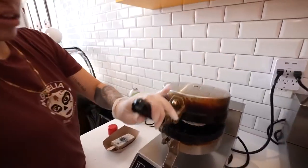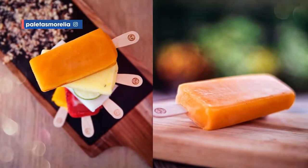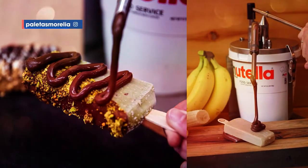So would you mind showing me around the store a little bit? Absolutely, please come in. At any given time we have 16 different flavors to cater to most tastes. For example, we have a passion fruit paleta filled with condensed milk and a banana paleta filled with Nutella, and those are amazing too.